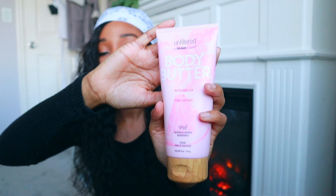The next thing is this body butter by Raw Sugar. It's also a clean brand — supposed to be vegan and free of sulfates. I picked this one up because I needed a thicker lotion. This one is the watermelon and pink cactus scent. It's a little strong for me — I don't really like super sweet, candy-ish smells — but it does smell good.